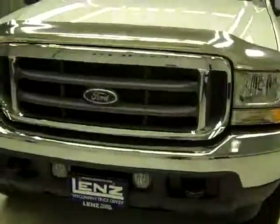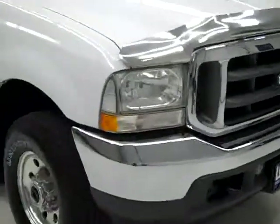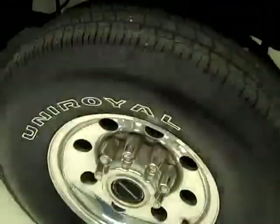This is stock number J362. It's a 2004 Ford F250 True Cab Short Box with the XLT package. Color is white, that's 45,000 miles, and the 6 liter engine.